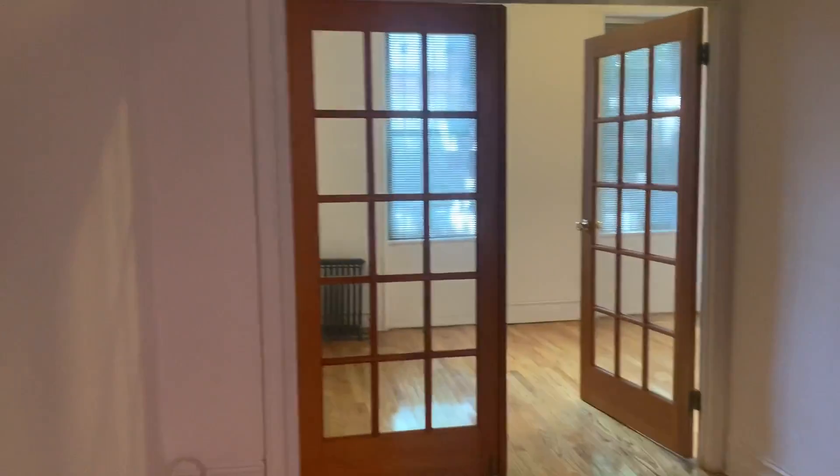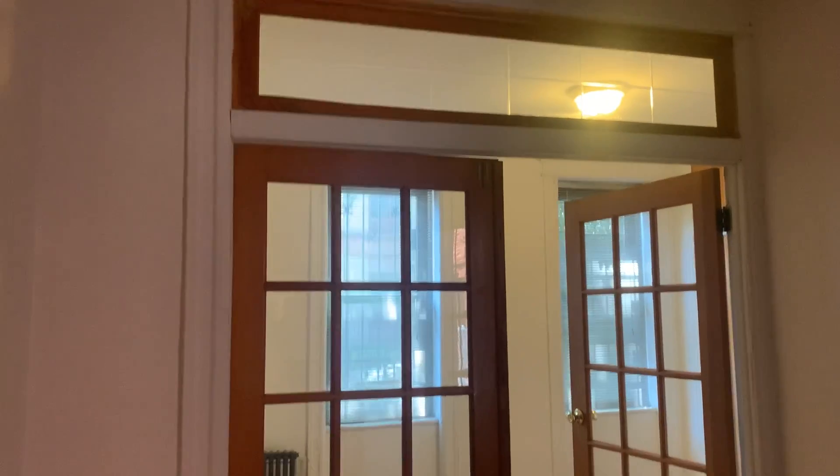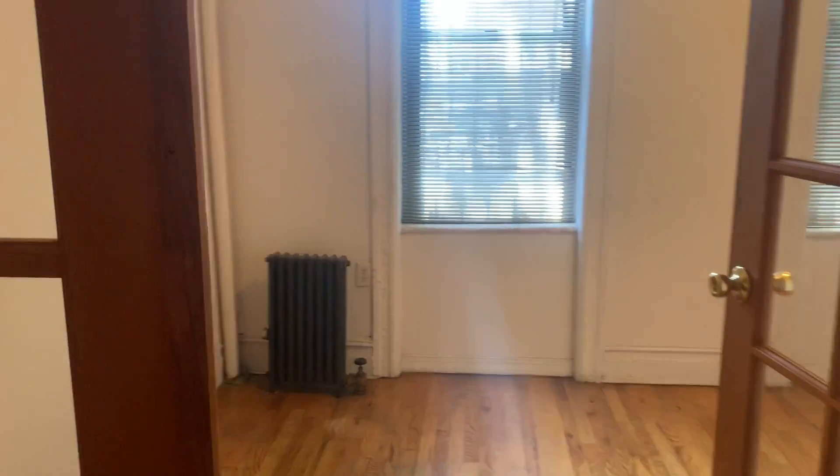We enter into a nice living room. Nice French doors with a glass transom that leads to one of the bedrooms. I'll just move around so we could see the living room. Big white wall there. And we'll go through these French doors into the first of the two bedrooms.